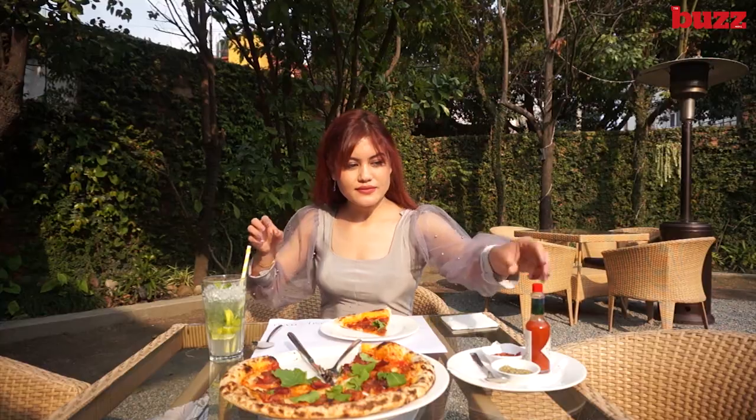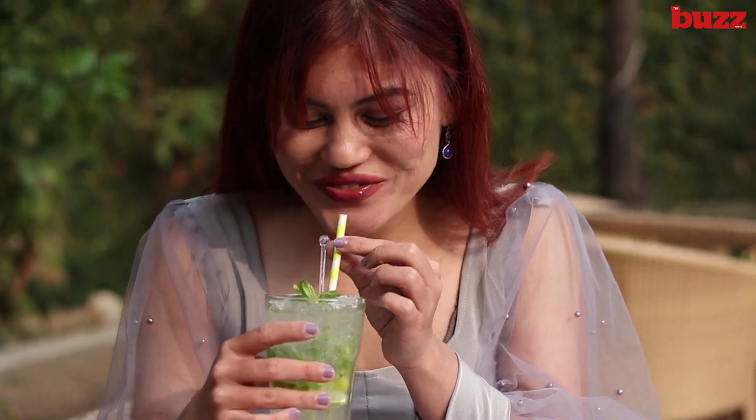I adore pizzas with a dash of Tabasco's heat, and a sip of virgin mojito to balance it off. I have to say, this is among the finest pizzas I've ever had in Nepal.